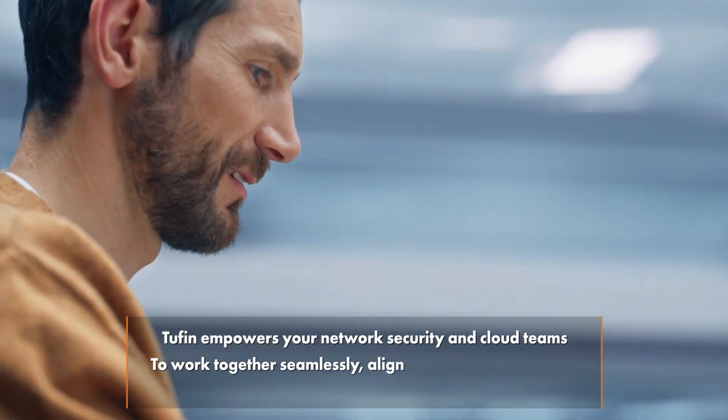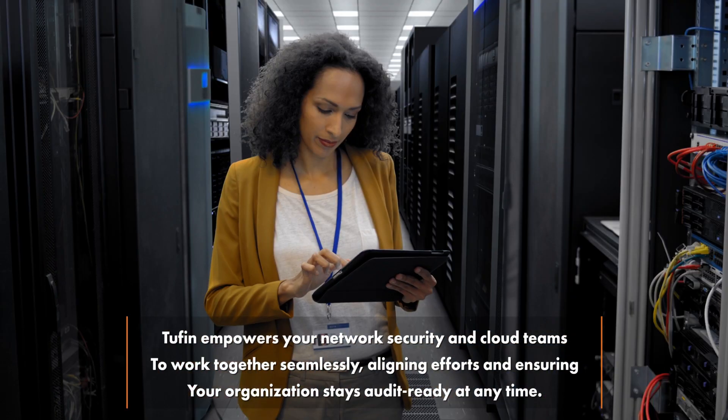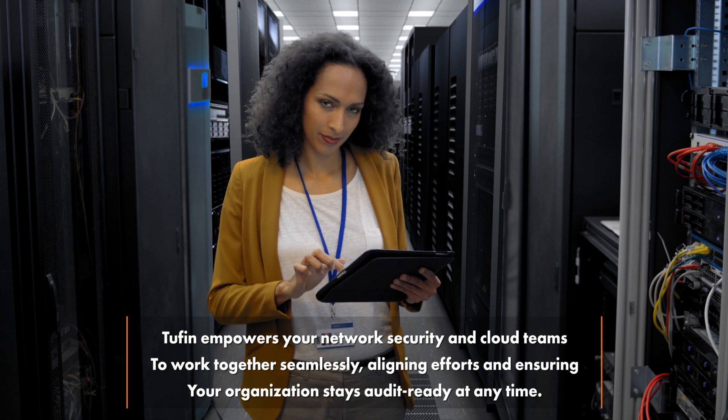Tufin empowers your network security and cloud teams to work together seamlessly, aligning efforts and ensuring your organization stays audit-ready at any time.